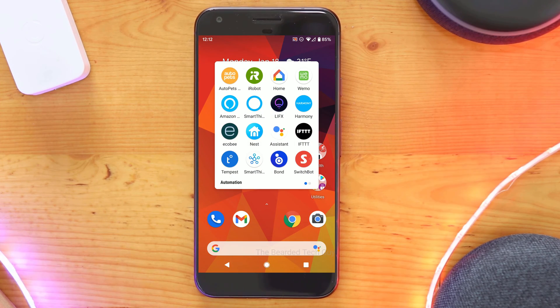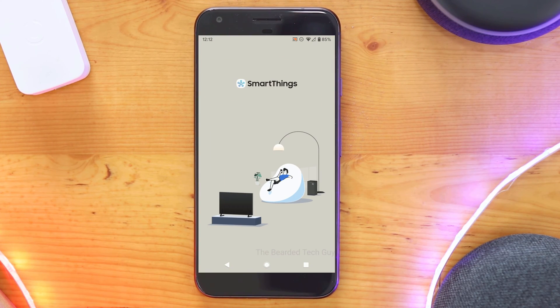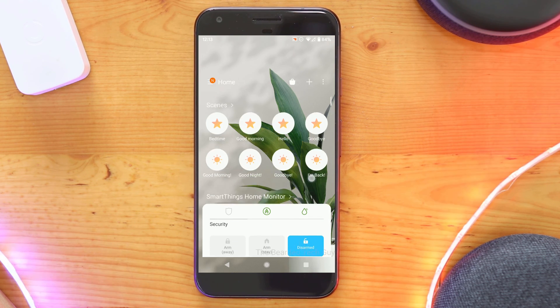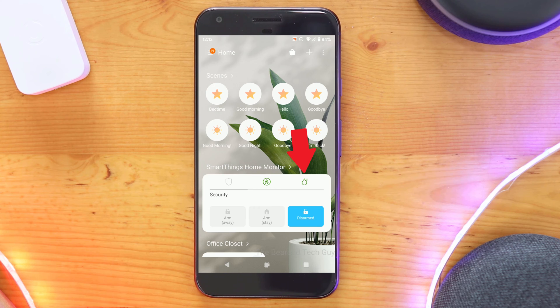Setting up phone notifications in SmartThings is very simple. All you need to do is have your leak sensor paired with your hub, make sure you have SmartThings Home Monitor set up for leaks, and make sure that you have notifications enabled for SmartThings Home Monitor. To verify if you have SmartThings Home Monitor set up for leaks, you should see the water droplet icon green like currently shown. If the icon is gray and says that the monitor is off when you click on it, then you'll need to enable leaks for SmartThings Home Monitor.